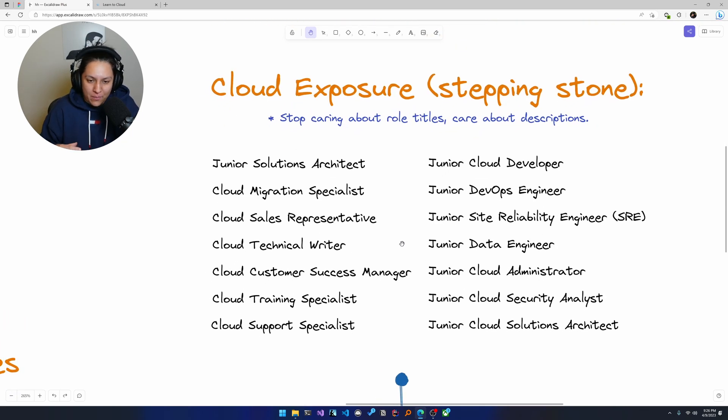On the left side are roles that are perhaps a little bit more realistic when luck is running low. These are: junior solution architect, cloud migration specialist, cloud sales representative, cloud technical writer, cloud customer success manager, cloud training specialist, and cloud support specialist. I got these by asking ChatGPT what the most popular roles are that aren't necessarily cloud engineering roles but will give exposure to cloud computing technologies.